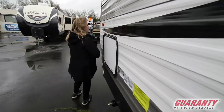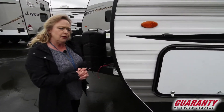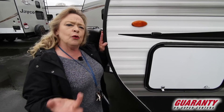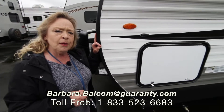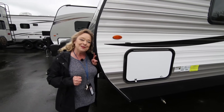I want to conclude by saying this is the 245 RLSW, a Jayco product. It weighs about 5,500 pounds — a little more than that — as a gross vehicle weight. Come on out and take a look at this thing, it's a nice trailer. My name's Barb, I'm at 541-521-4232. Thank you for spending some time with me today — see you next time!